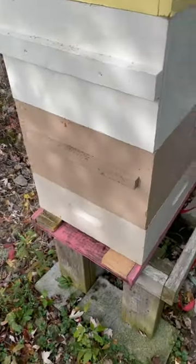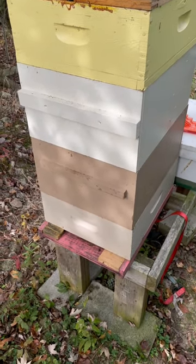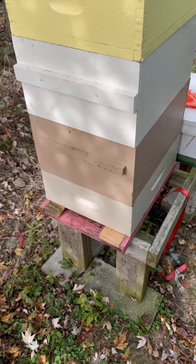But that's about all I'm gonna do. If they need it, I'll reduce them further. Some people advocate putting out traps for the yellow jackets and things, but I'm just not really into that.